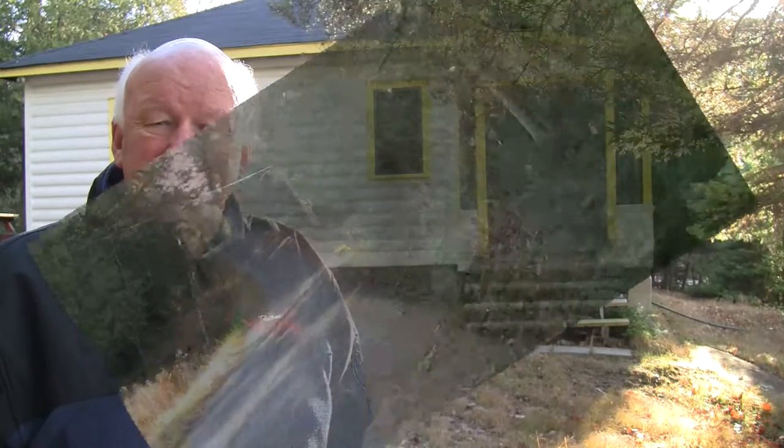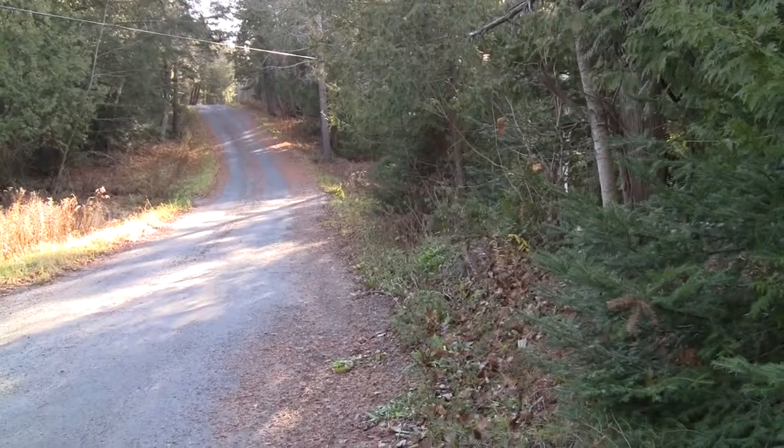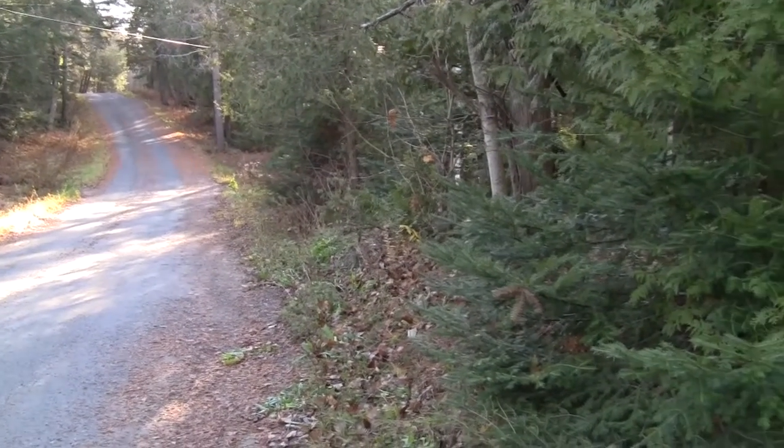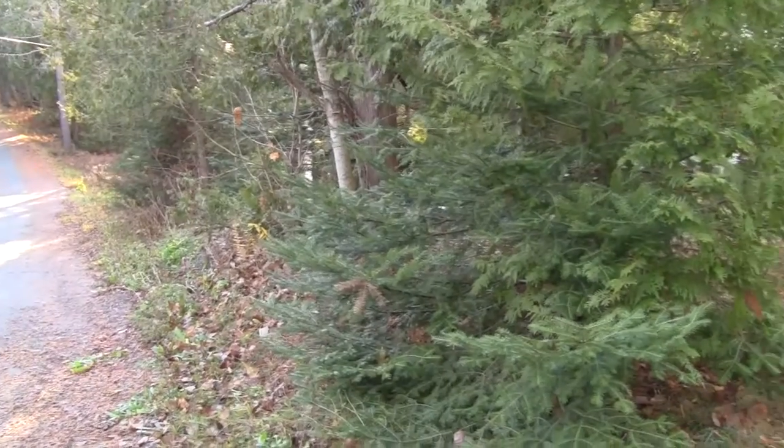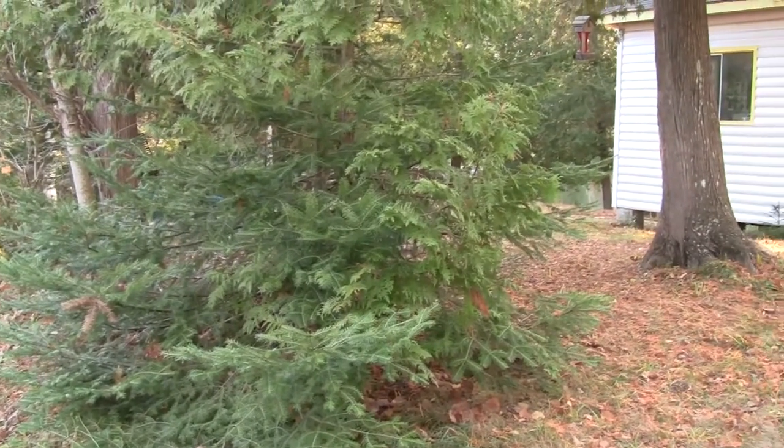So let's start our tour of this property — I'm sure you'll enjoy it. Before we go inside, we'll have a quick look from the road. You can see this is a nice Township Road coming into the property. The cottage does sit fairly close to the road, but it is a dead end so there isn't a lot of traffic.